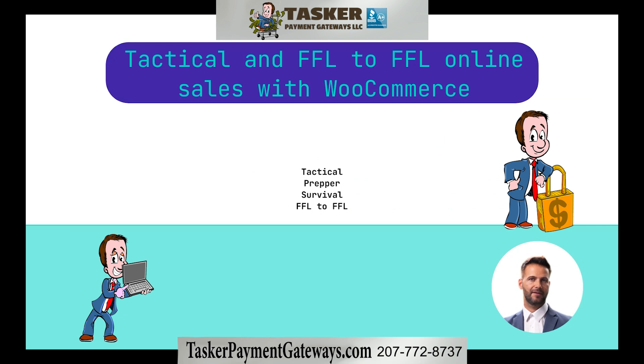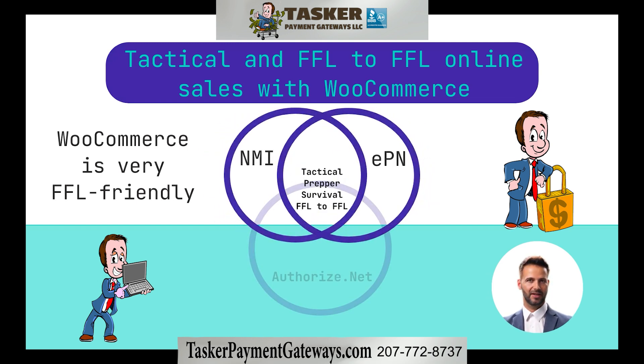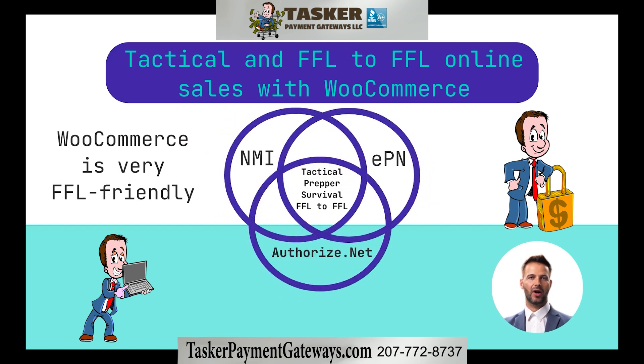Tactical and FFL to FFL online sales with WooCommerce: Tactical, Prepper, Survival, and FFL to FFL site owners find WooCommerce to be a particularly great solution. Not only does WooCommerce offer FFL-friendly payment gateway compatibility, you even have a choice between three of the best gateway alternatives for FFLs: EPN, NMI, and Authorize.net.